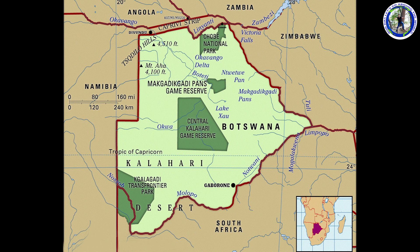You can see it is bordered by South Africa in the south. Namibia mainly covers the west and the Caprivi Strip of Namibia covers the north of Botswana. A little portion of Zambia touches Botswana and Zimbabwe covers the east part of Botswana.